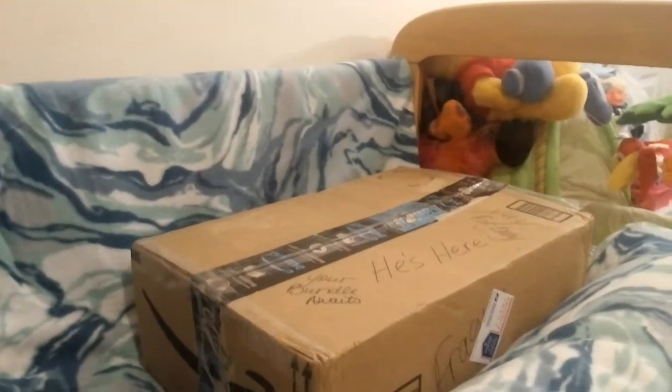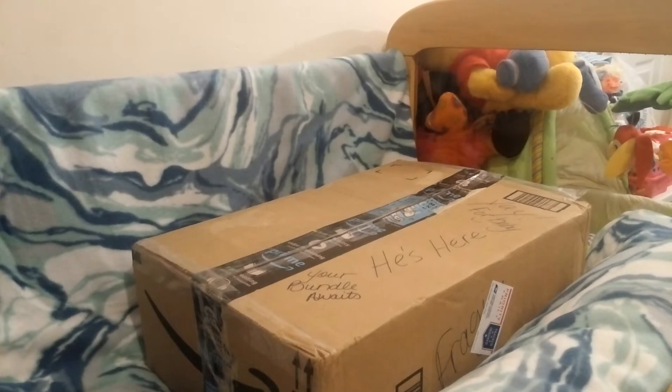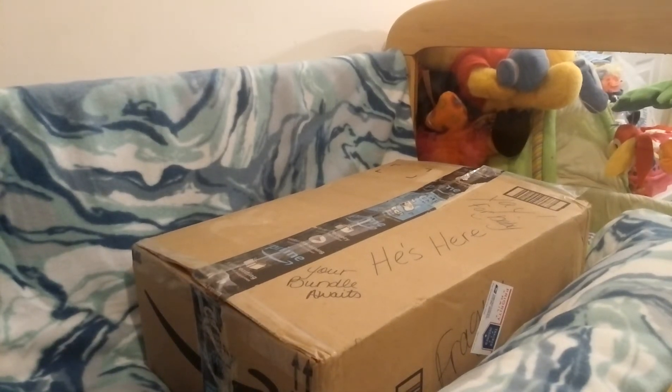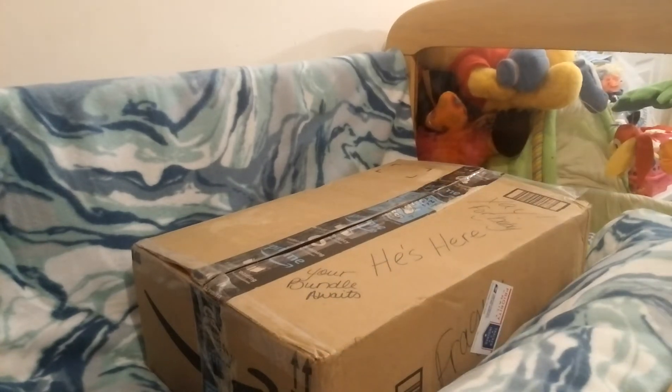I already took off the addresses because I wanted to show you guys what it said. I forgot the thing to open it — hold on. Okay, so I went ahead and cut the tape open. You guys ready?